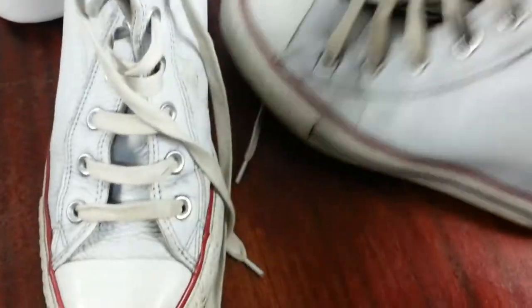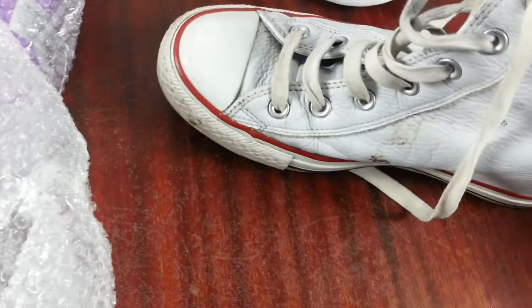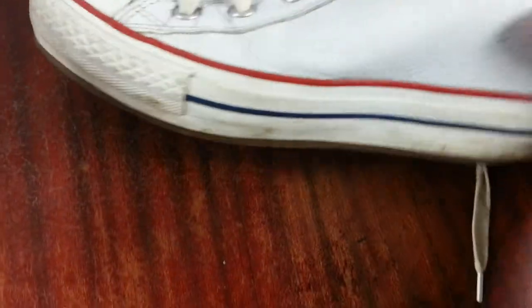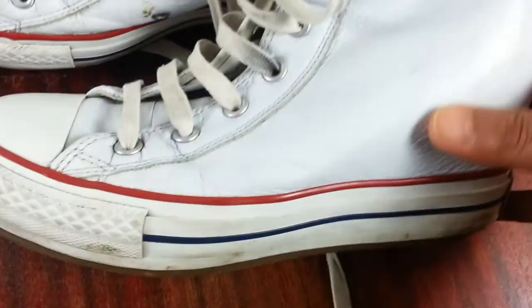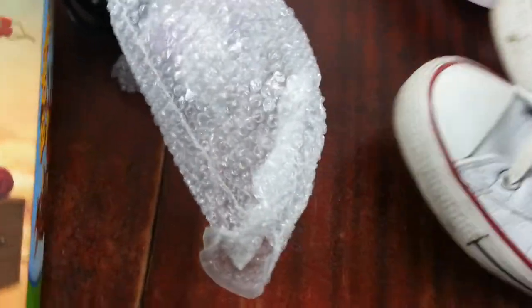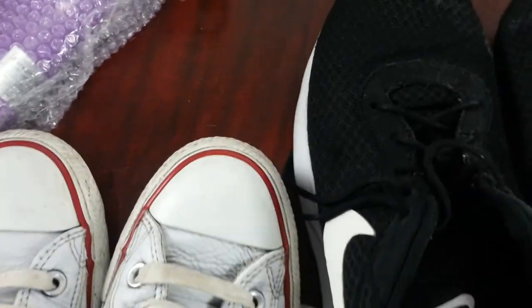My usual lot - a pair of leather Converse. These are wedge high-top Converse for young ladies. Normally they will buy this pair straight away, especially in a size 6.5. Paid £3 - I'll easily get my money back on those.